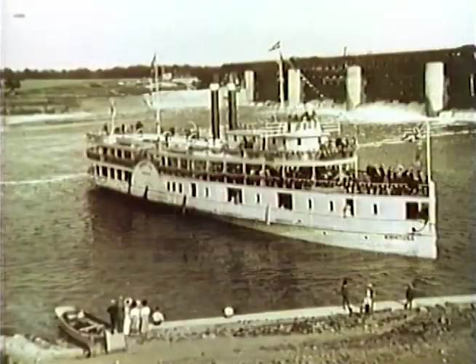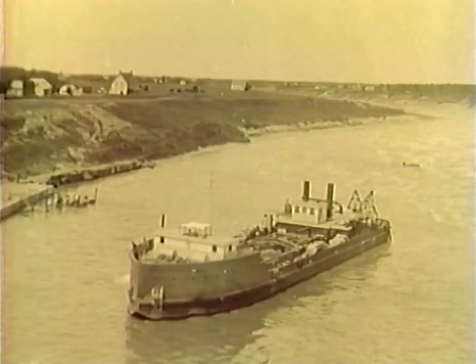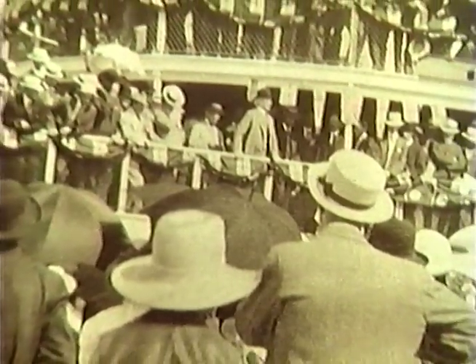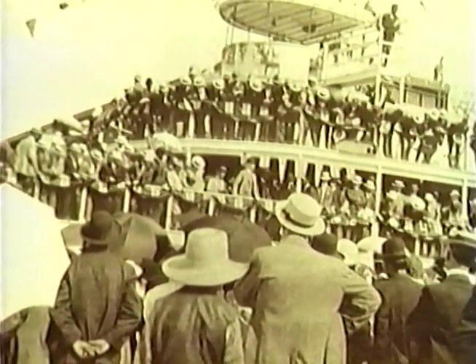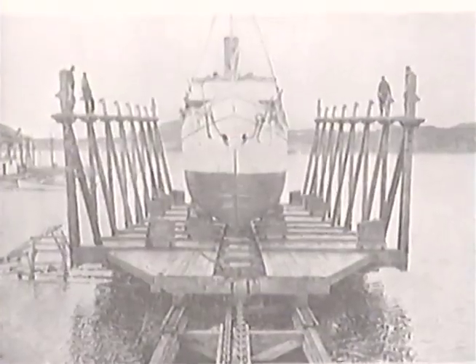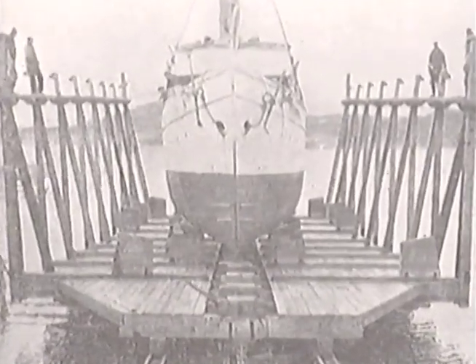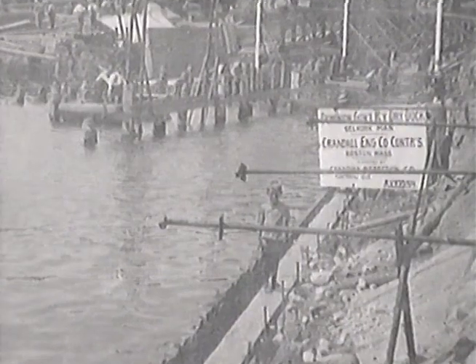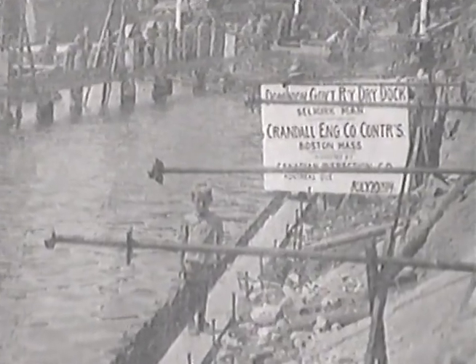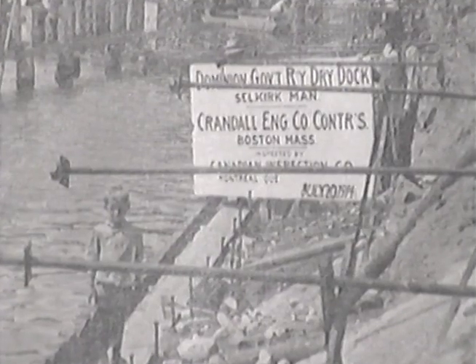In the late 1800s, Lake Winnipeg and the Red River were major transportation corridors. Mississippi-style steamboats, lumber freighters, and fleets of fishing vessels sailed their waters. Around the turn of the century, excursion boats were popular. These floating palaces were considered some of the finest on the continent. By 1911, the Chief Engineer for Public Works reported the need for a marine railway capable of hauling out large vessels for repairs. The Crandall Engineering Company of New England was contracted for the job, whose founder William Crandall began construction of marine railways in the 1840s.